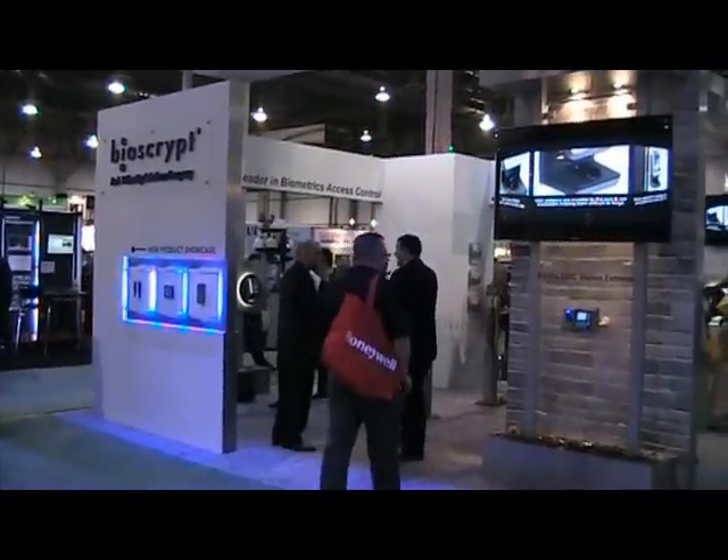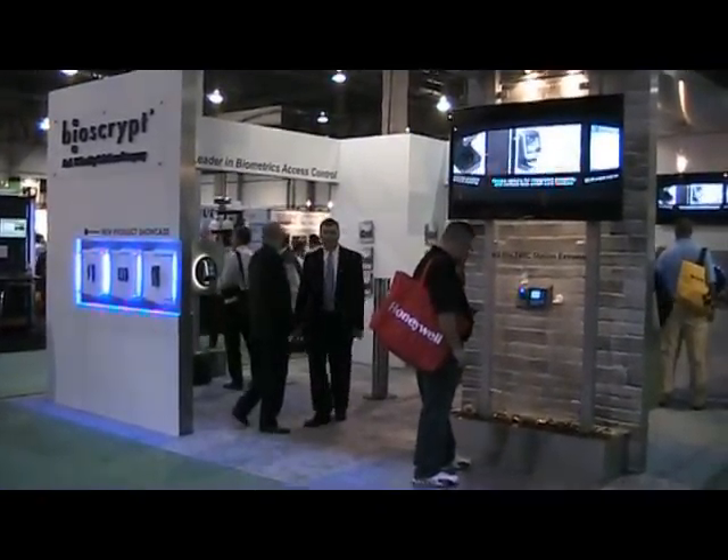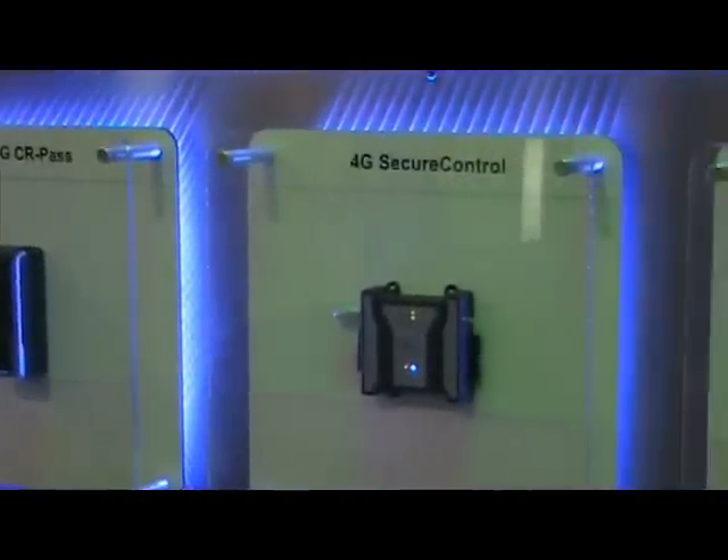At ISC West 2011 in Las Vegas, L1 Identity Solutions unveiled its new booth along with three new products in its 4G line of access control readers and controllers. We have just come out with a product called 4G V Flex Lite, which we are launching in the North American market at ISC West.